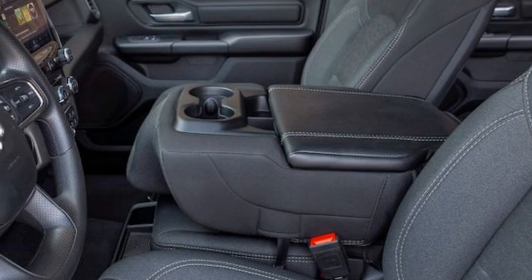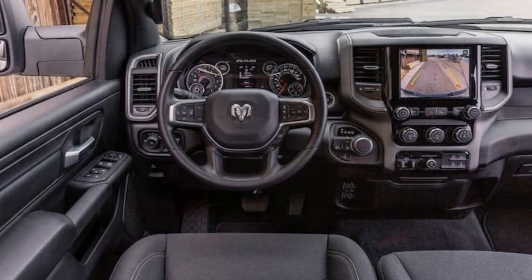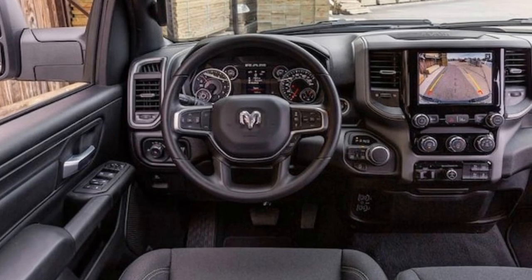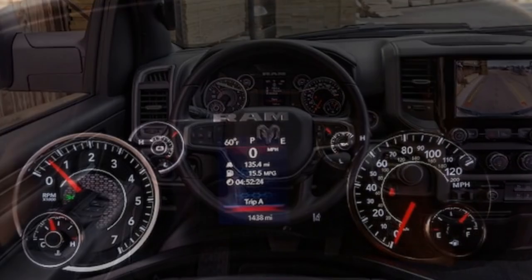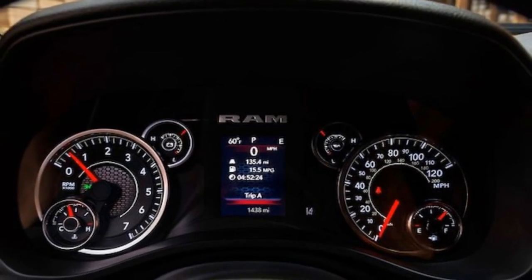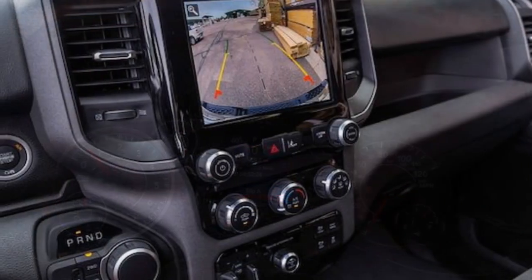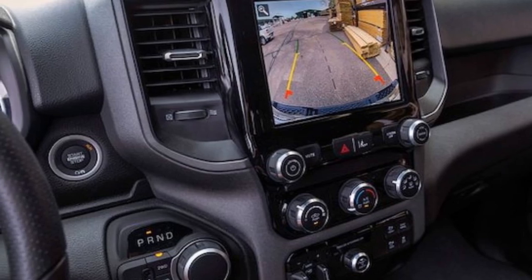At 5,474 pounds, the Ram 1500 is one of the lightest full-size trucks we've tested in recent years, which helped it post one of the shortest 60 mph stops for the class at 127 feet. The steering is delightfully responsive and accurate for such a massive truck, although you can say the same thing about the Silverado and F-150 these days too.